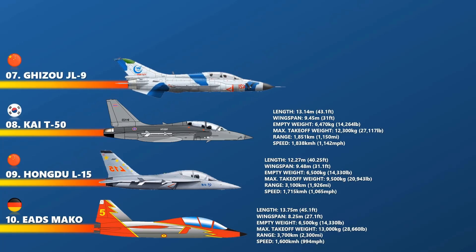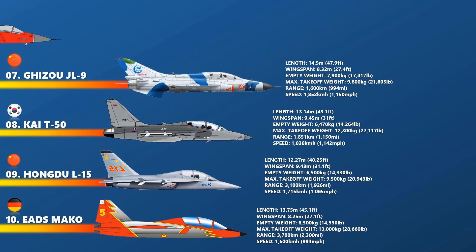At number 7 is the Zhuizhou JL-9. The Zhuizhou JL-9, also known as the FTC-2000 Mountain Eagle, is a two-seat fighter trainer developed by Zhuizhou Aviation Industry Import Export Company for the People's Liberation Army Air Force and the People's Liberation Army Naval Air Force. Its length is about 14.5 meters and an empty weight of 4,960 kg. The range it can operate is 1,600 km. The cruise speed is 1,100 km per hour and a maximum speed of 1,852 km per hour.